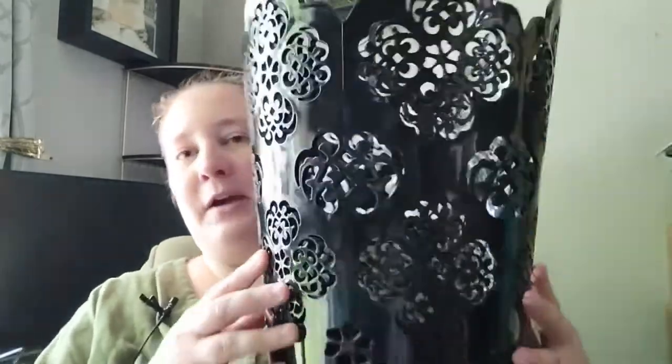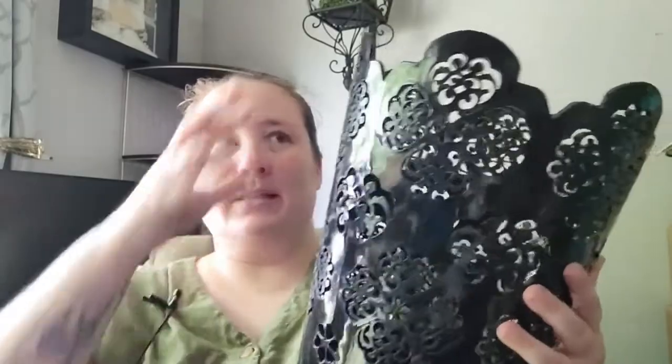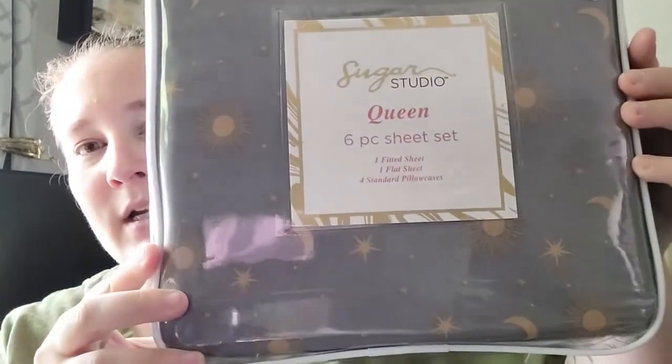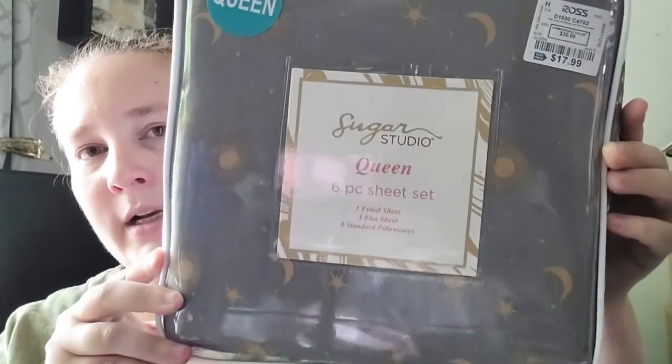I also needed a new trash can for my office. I found this beautiful one for only $4.99 - it's plastic but thick and durable, not flimsy. I also found a new sheet set for my bedroom. It's a sun, moon, and star design in gray with gold symbols, and this was $17.99. It comes with one fitted sheet, one flat sheet, and four standard pillowcases - so pretty, love that.